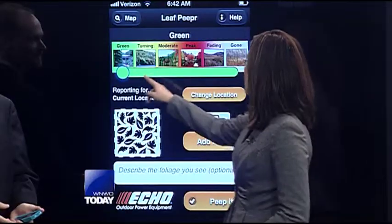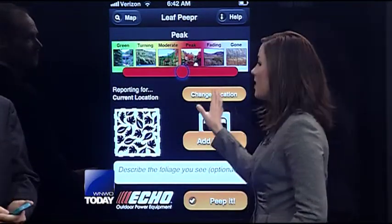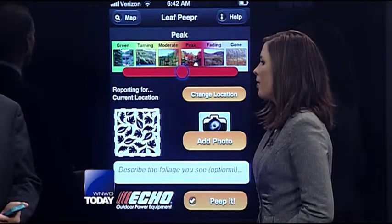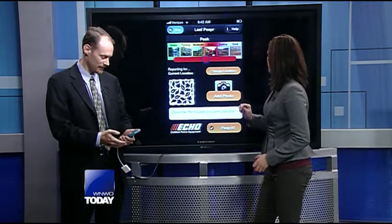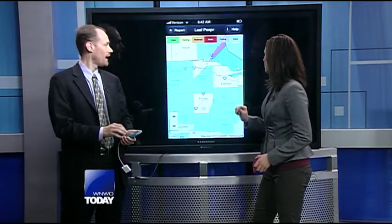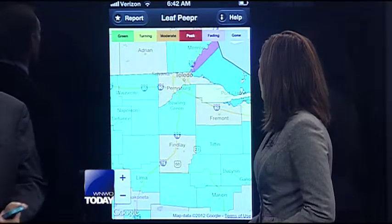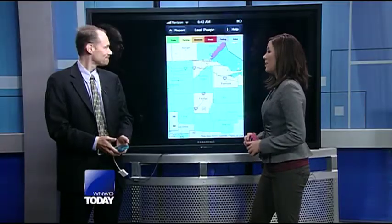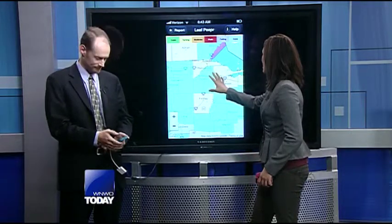Very cool. So you said you can actually report to other leaf peepers when the peak season for watching leaves is. Yeah, you can actually use your location, report where the leaves are changing so other users can see that, and then on the map here it actually gives you a layout. You can double click and see pictures of the leaves changing in different particular counties as you're traveling. So maybe if you're a fan of Instagram and you also love nature, this would be a great app for you — you can take photos and find the peak seasons.